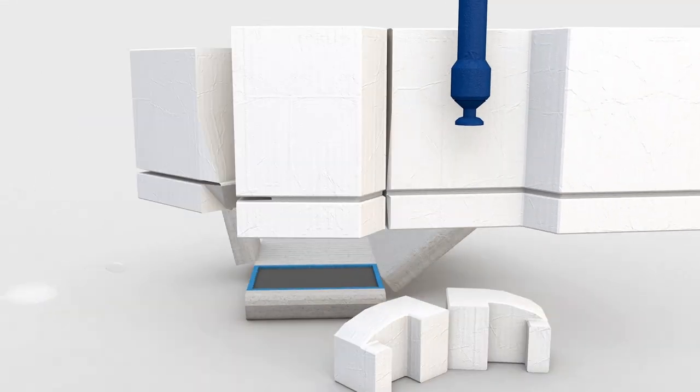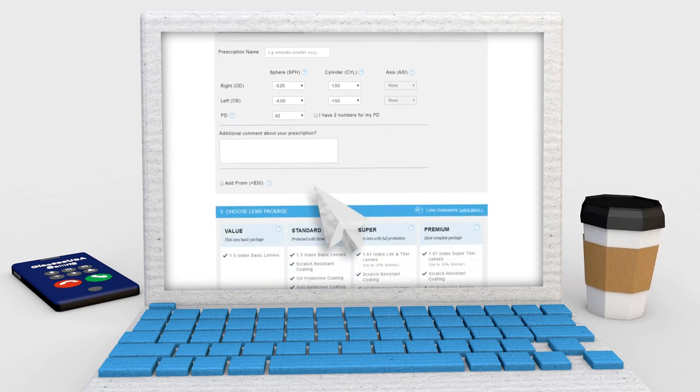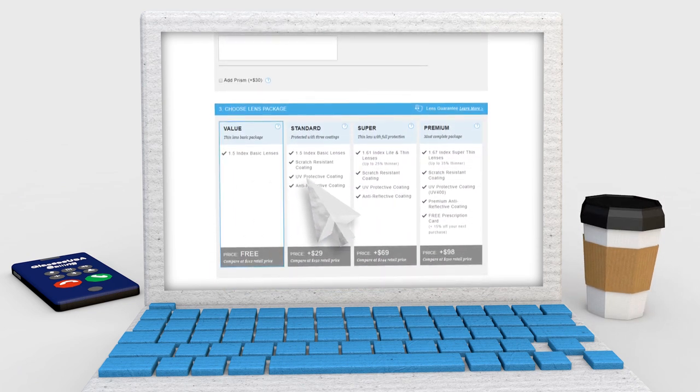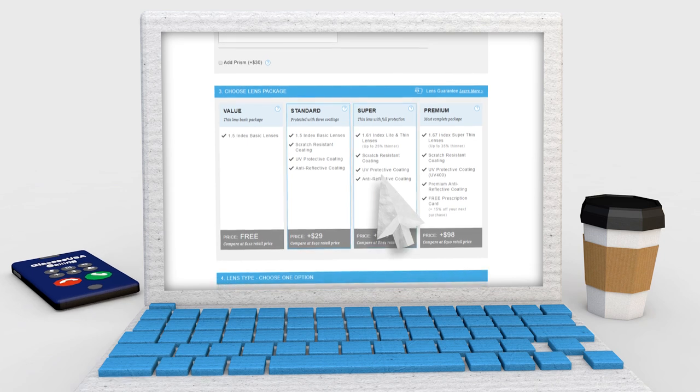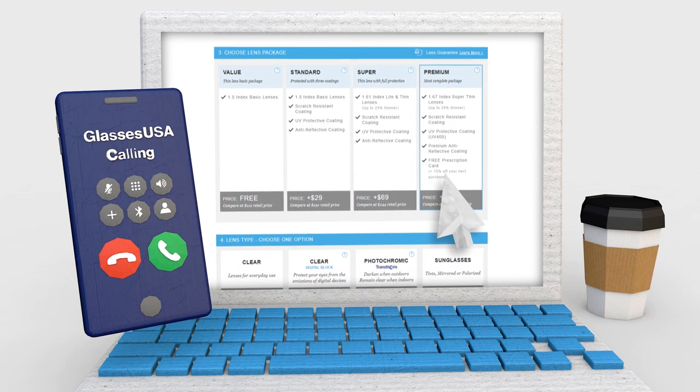If you type in your prescription during the purchasing process, we'll automatically recommend the lens package for you. Also, we always make sure you've chosen a suitable package and contact you in case we have a different recommendation.